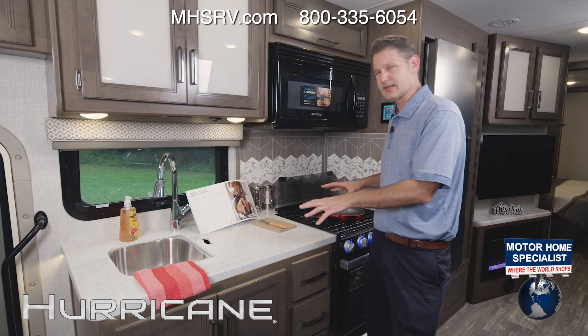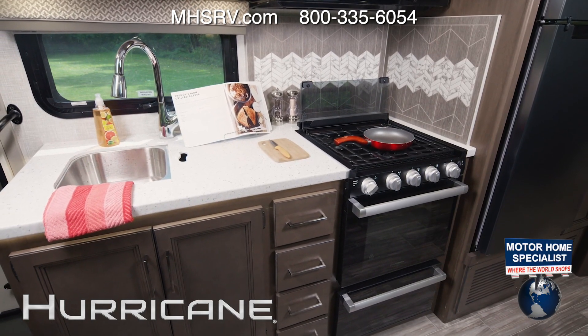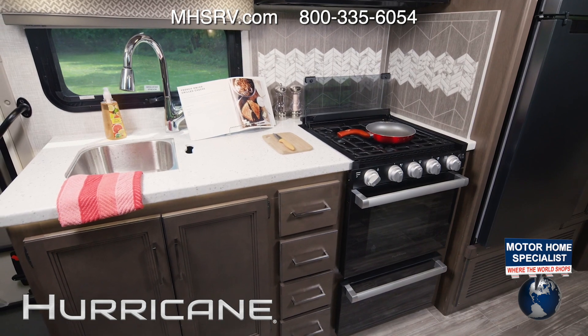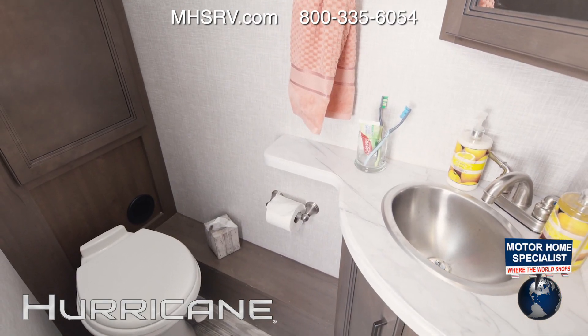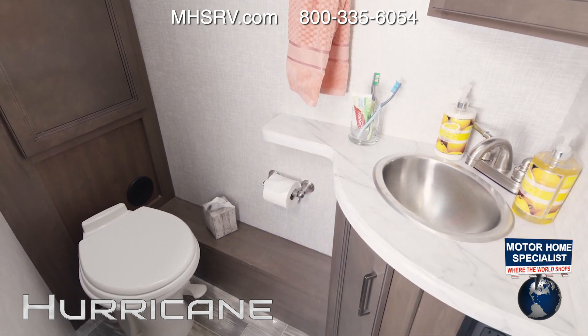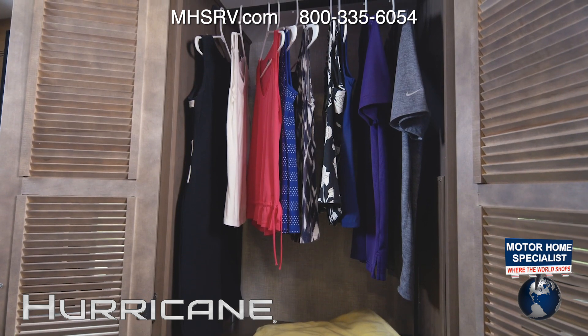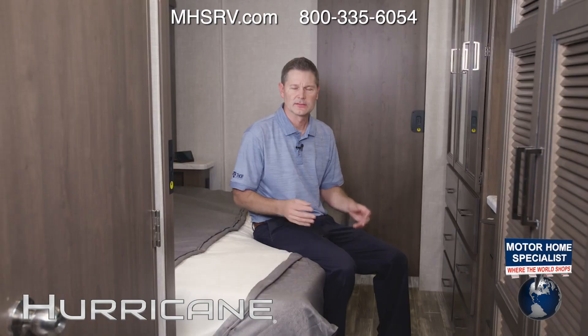Here's a look at the campsite kitchen, with all the appliances and all the storage above and below. The 35M is the bath and a half model, and this half bath is very large. Look at the cabinets back here — this is a great setup. Right across, you have this large closet that is also prepped for a stackable washer and dryer.